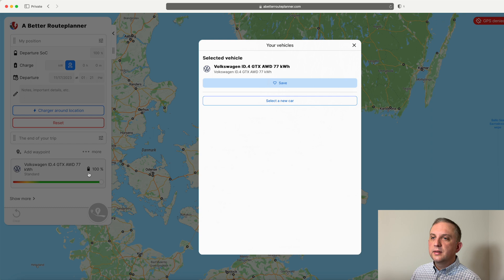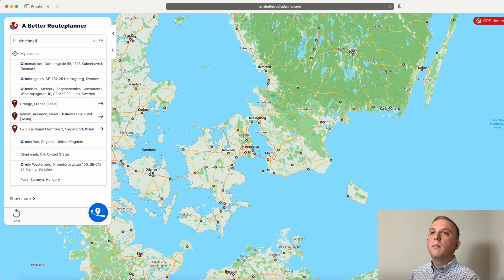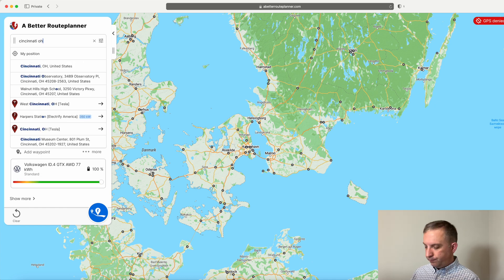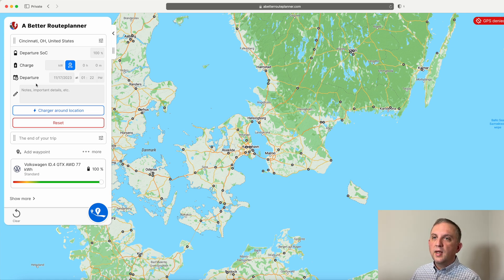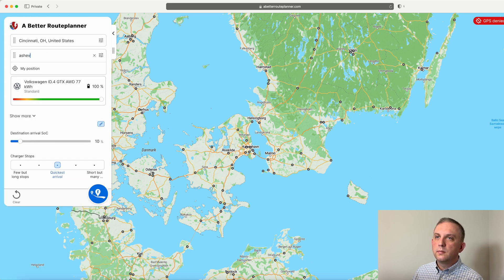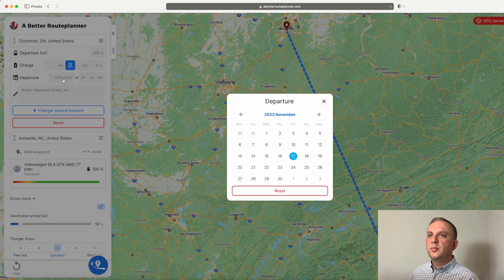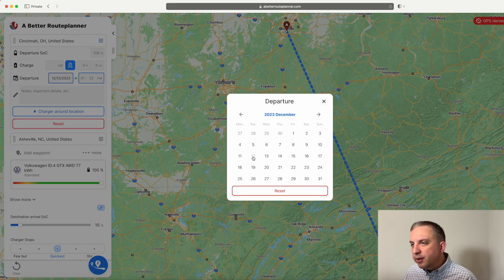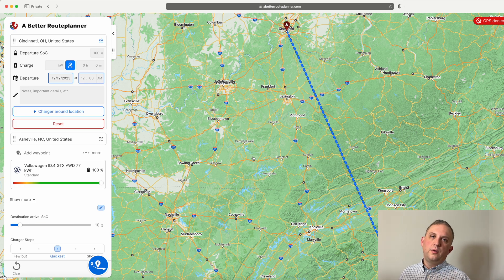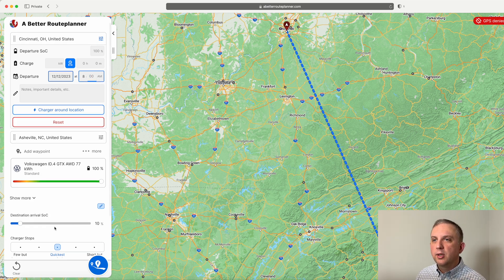We're going to start off at 100% charge, because we are on a trip — we never do that except when traveling. We are starting from Cincinnati, Ohio, and heading to Asheville, North Carolina. You can put in a specific address if you like. I also like to put in the date because A Better Route Planner can use the average weather temperature for that time. I put the time in as well, just to get an idea of where we'll be at a certain point in the day if we leave by 8 a.m.